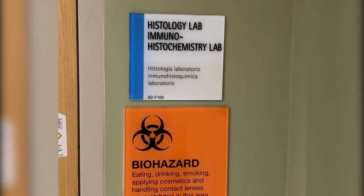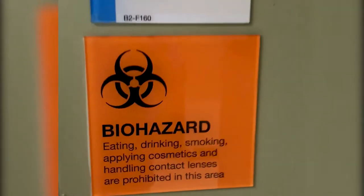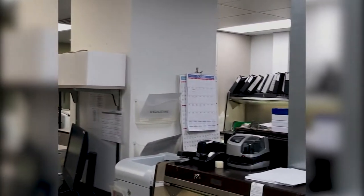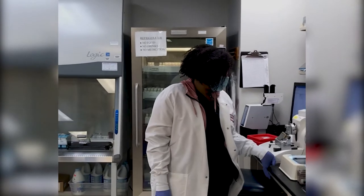This is our histology lab. Here is the histolab and histochemistry area, and this is one of our histotechs, Brittany.